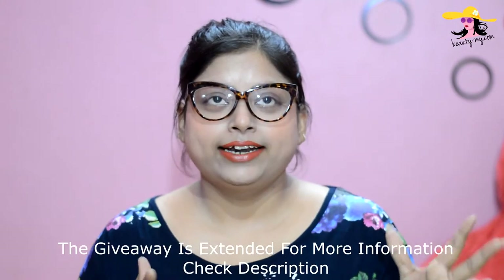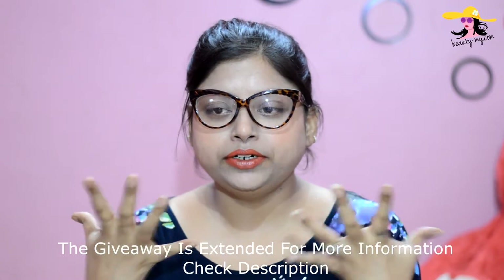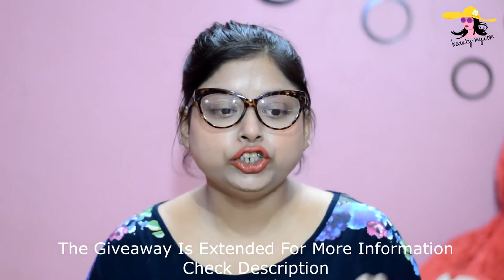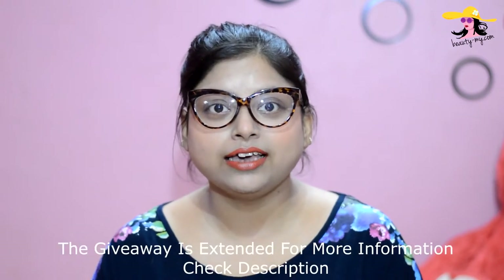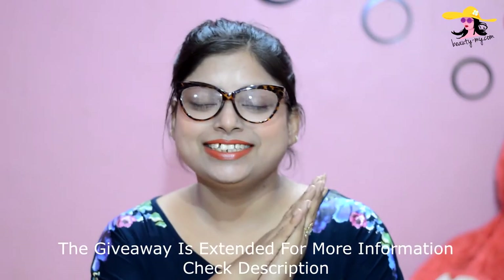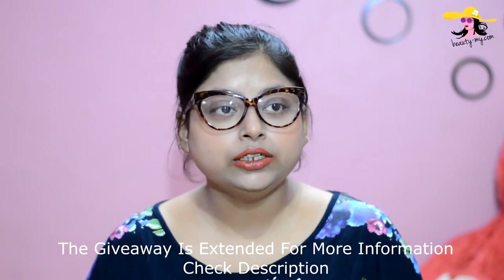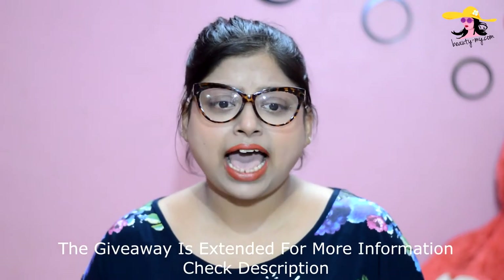So guys, when I was getting married, I was hyper like anything. I was so confused about everything, especially about my makeup — what should I go for and what should I leave? I had gone through a lot during my wedding. It was such a hot spot situation, believe me. And I know all the brides who are getting married can relate with this.